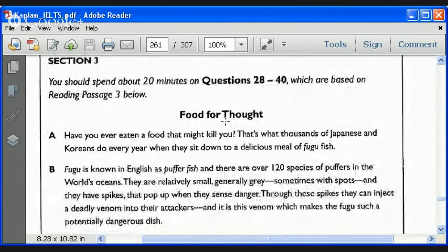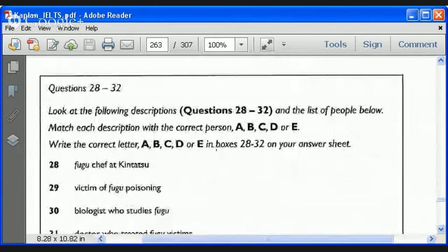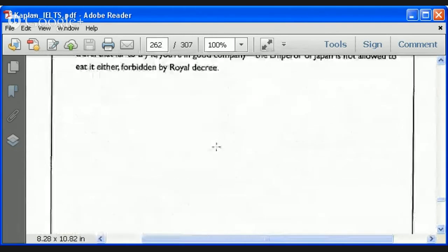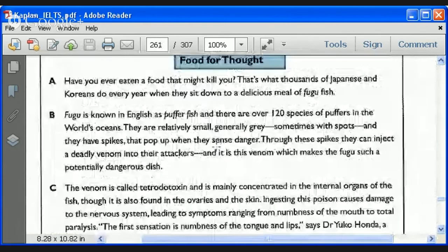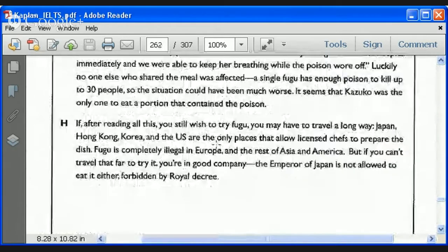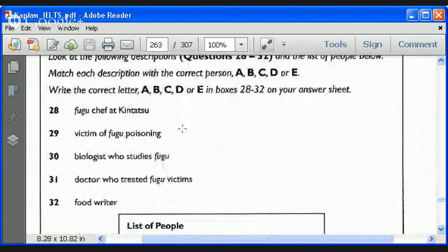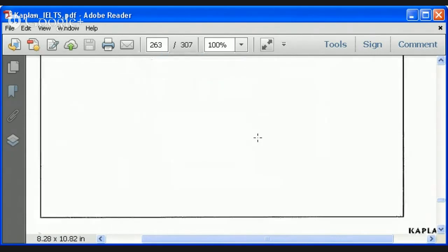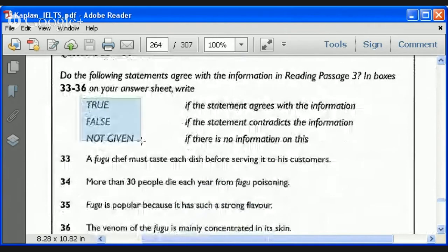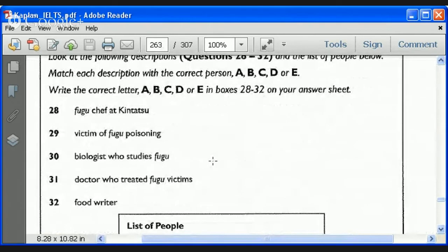Now we have a long academic article — paragraphs A through K or so. We only have 12 minutes left, so we're going to try a different strategy: we're not even going to skim or scan it first. Let's see how this works. Looking at the questions — the first question is a list of people. People's names are relatively easy to scan for in a reading passage. There's also a true, false, not given section. Those are very tricky. We need to match each description with the correct person.